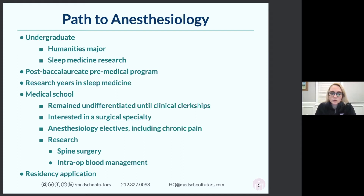That ended up being what I did for the two years of my research years at the Brigham. In medical school, to talk about why anesthesiology — I really was undifferentiated, meaning I had really no idea what I wanted to do for the first two years.